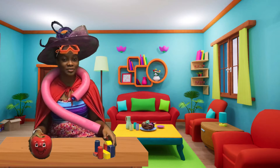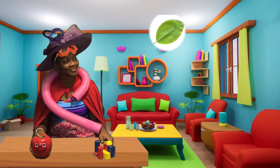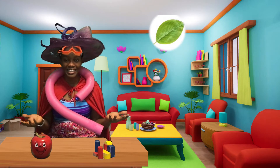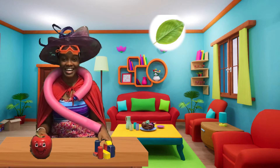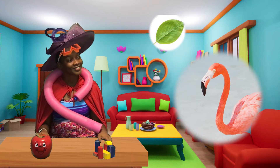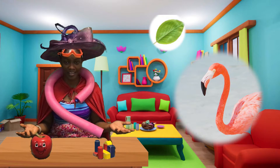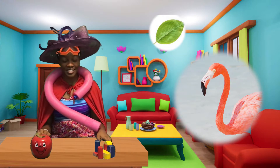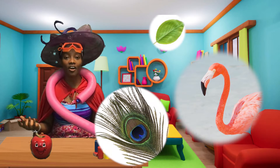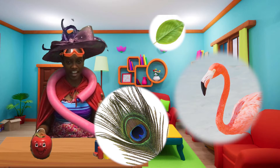Here's the first clue: a leaf. Here's clue number two: a flamingo. Okay, here's the last clue: a peacock feather. So we have a leaf, a flamingo, and a peacock feather. Any idea where we're going today?